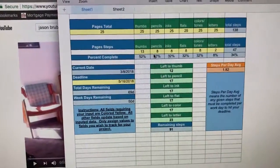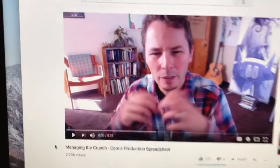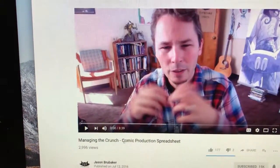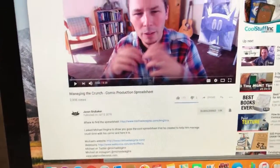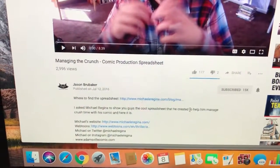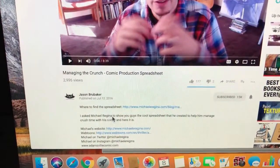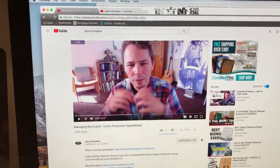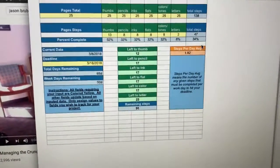I did not make this spreadsheet myself. Jason Brubaker has done a whole video on it, and Michael Regina got it from Kaz Kibuishi — he does the Amulet books, and Michael does the Adamsville series for Webtoons. I have to say this thing has been the biggest lifesaver in my comic process and has kept me on track so many days.